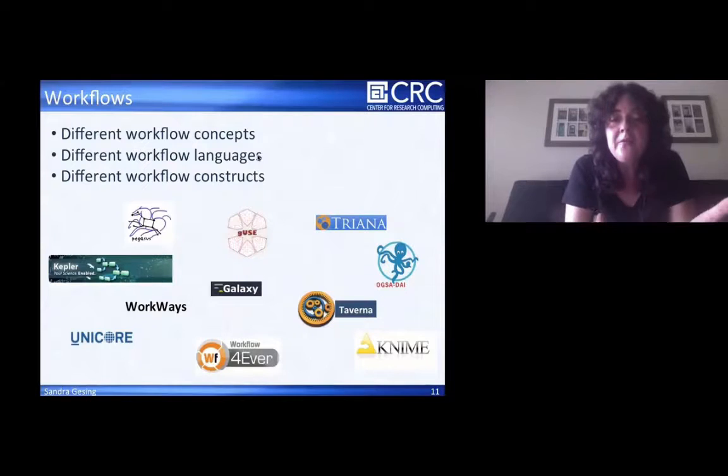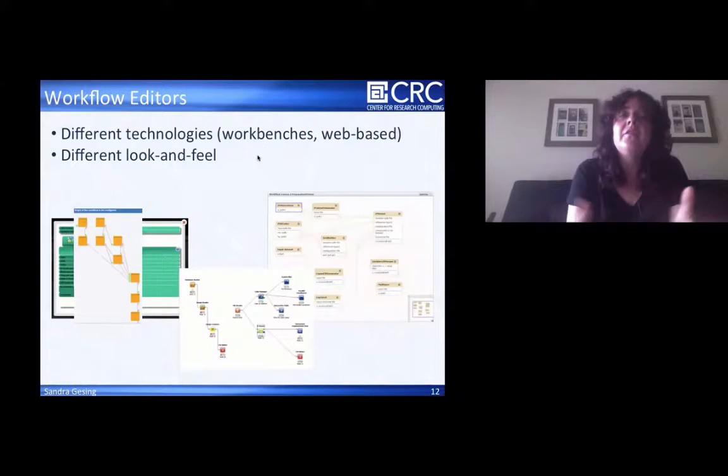Workflow systems support different constructs — some are direct acyclic graphs, some are able to work with loops. Some of them may be familiar to you, like Workways developed in David's group, which is based on Kepler or Pegasus. I will talk about GUse and Galaxy. There are also workflow editors, because scientists partly want to develop their own workflows — they know exactly which steps they need — or they want to use pre-configured ones.